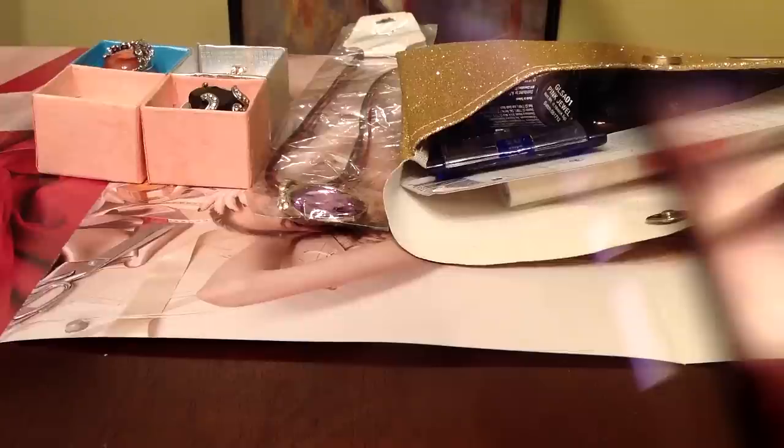So let's get into the presents. There's gonna be two winners - you will comment which prize you want: prize number one, which is going to be all makeup products, or prize number two, which is going to be jewelry.